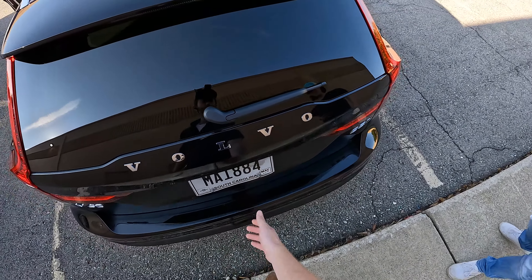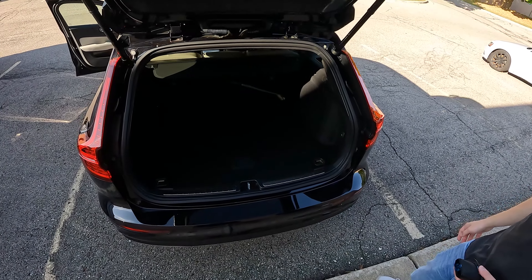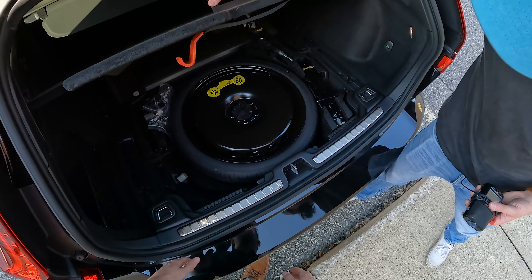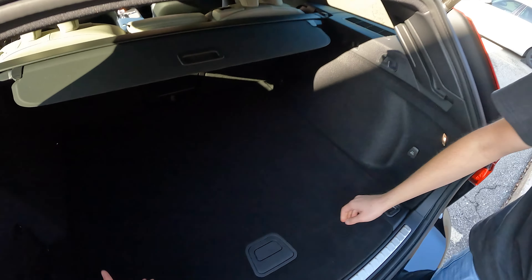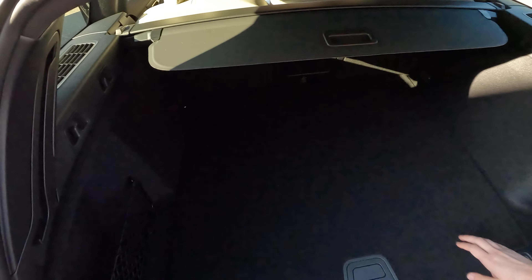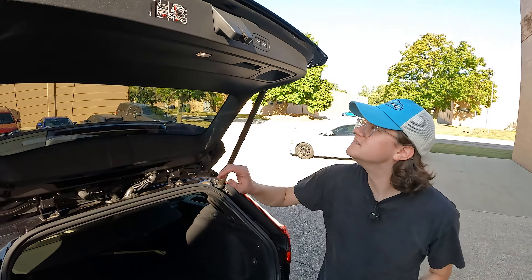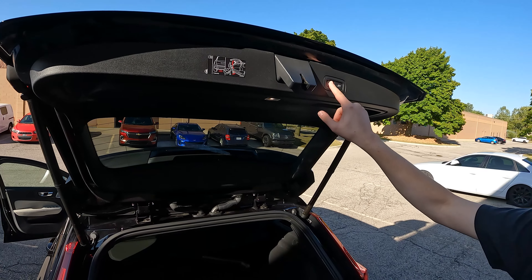Look how quickly that opens — look at all this space back here for activities. Very low load height because it is a wagon. You've got a spare tire, which is very important to a lot of people, tie-downs, a cargo cover if you're keeping valuables back here, and cargo nets for your gallons of milk — which Chris is a big fan of.